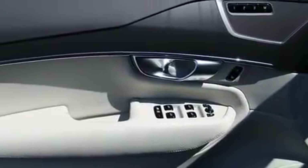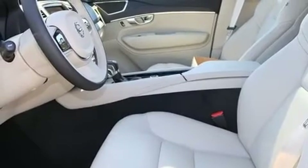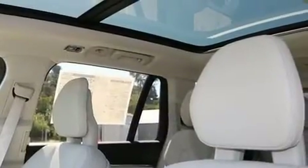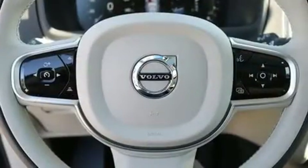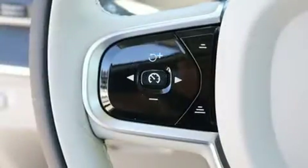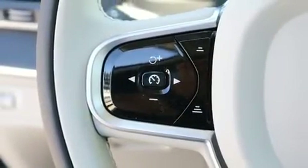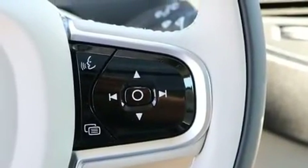All of the premium features expected of a Volvo are offered, including a rear window wiper, one-touch window functionality, power front seats, an automatic dimming rear view mirror, a power rear cargo door, lane departure warning, and air conditioning. For drivers who enjoy the natural environment, a power moonroof allows an infusion of fresh air.